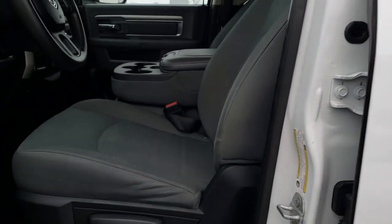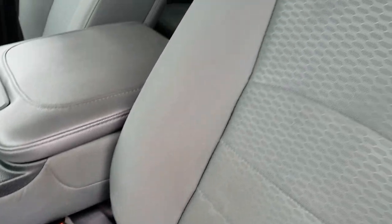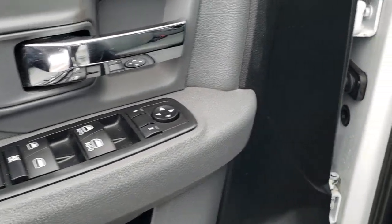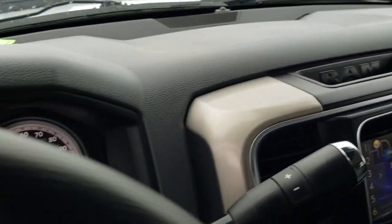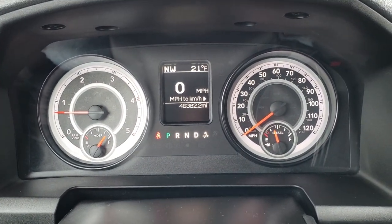Inside, the Tradesman package gives you the gray cloth interior. There are no rips or tears on these seats — they are in really nice condition. Factory floor mats throughout. Power windows, power locks, and power mirrors. Comes with auto headlamps. As we hop inside the truck, you can see that this one has 46,382 miles.